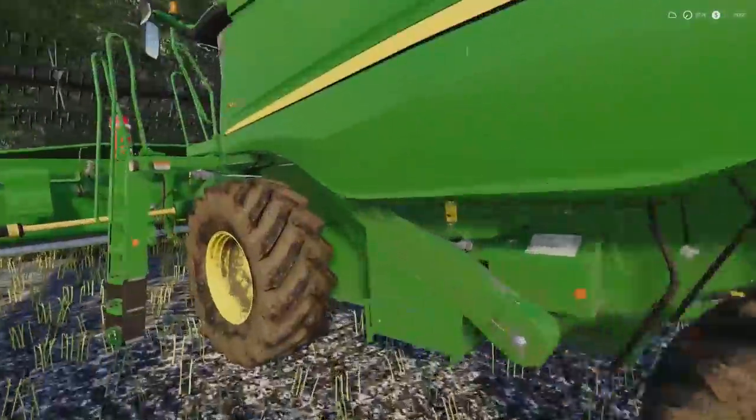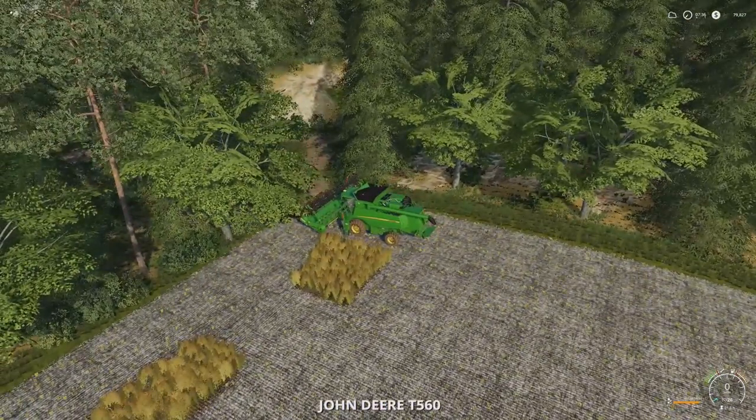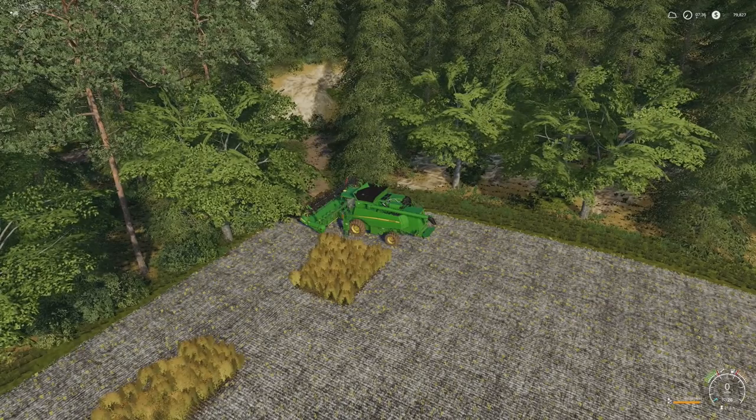Ready to go this morning. Jump in here, make a pass down through here, finish this one off, get everything put away. And then we are ready to start cultivating and planting.